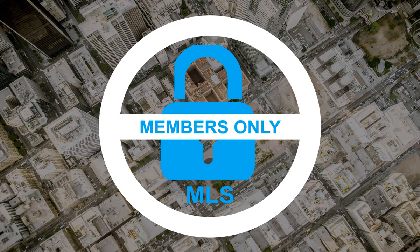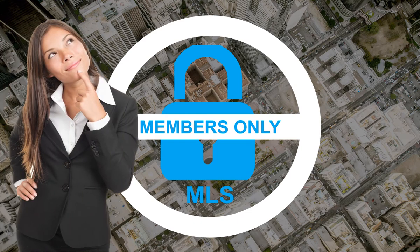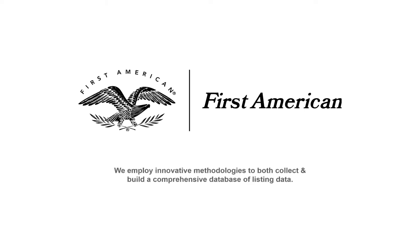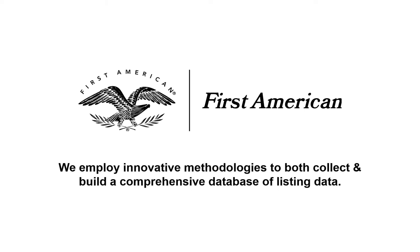This limited access means anyone who is not a member can have a difficult time utilizing the data. That's why professionals who need access to real estate listing data turn to First American.